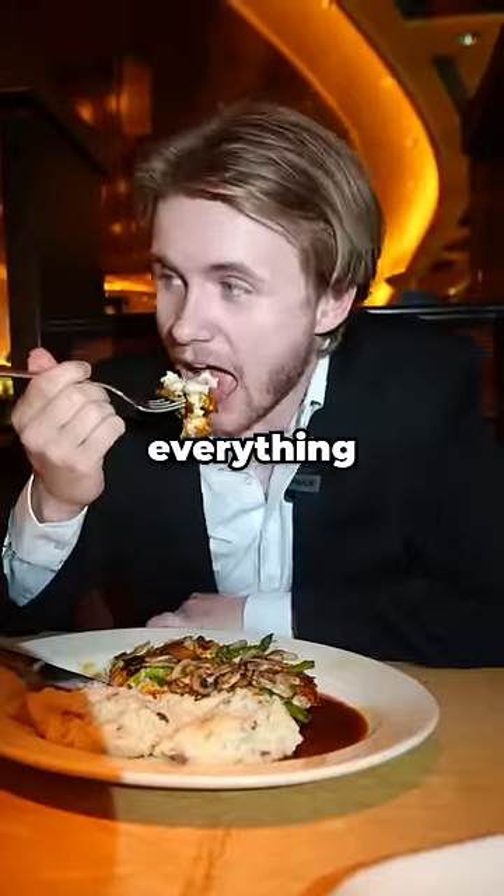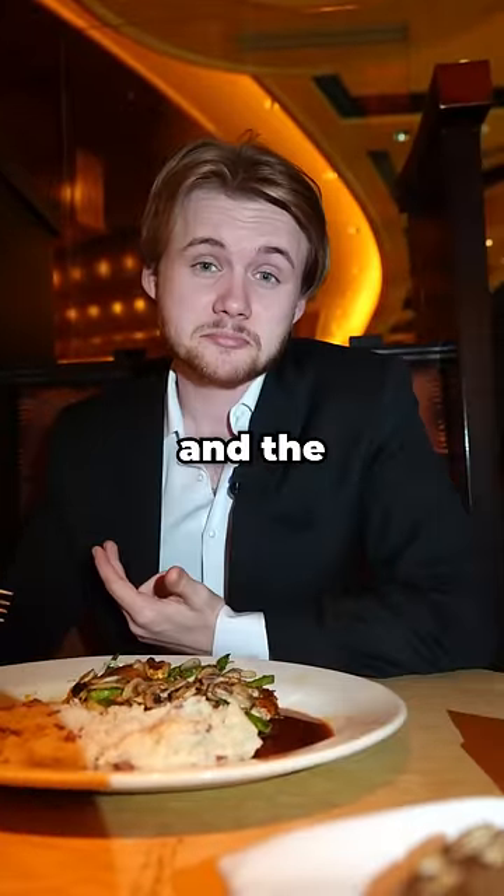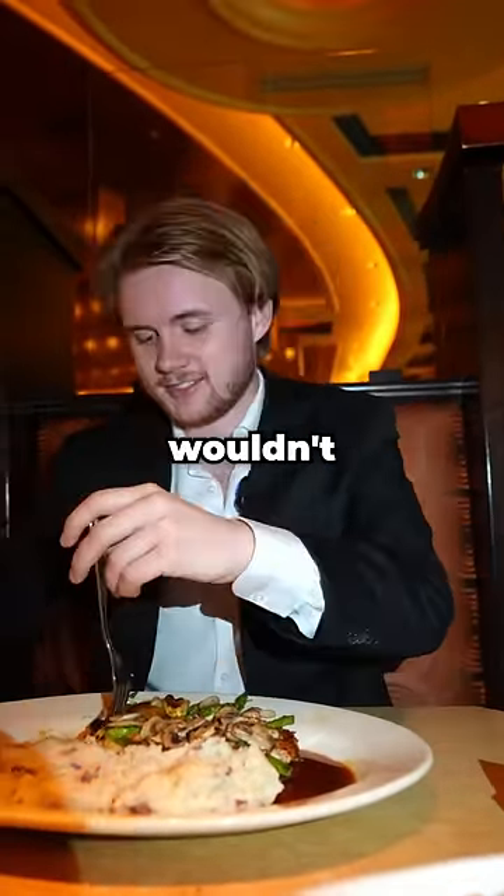So I got a nice bite with everything on it, and after trying it, the mashed potatoes are alright — they're kind of lumpy — and the chicken actually tastes pretty good, but personally, I wouldn't order it again.